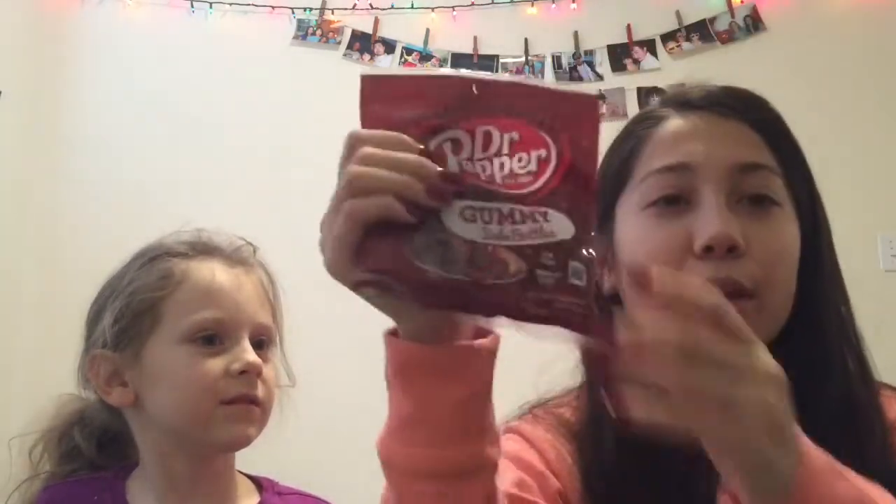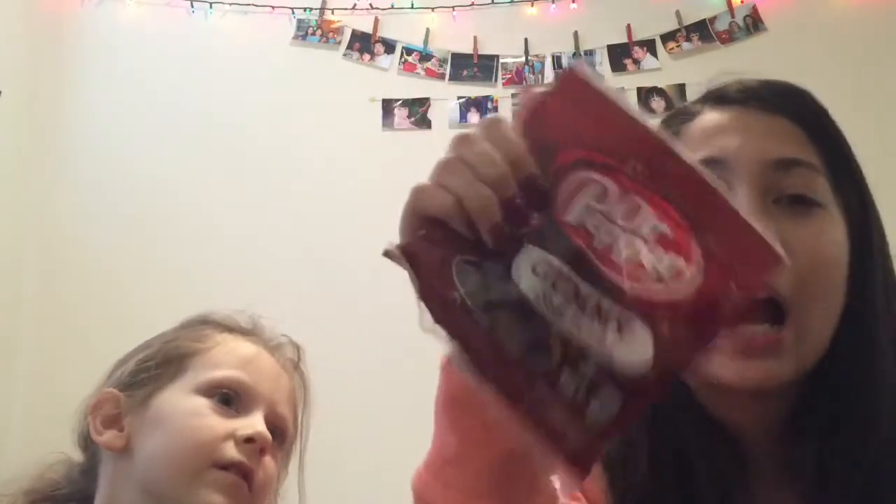She also got some stuff for me. She got me these Whales — Whales are the best thing ever. Me and my best friend Maddie used to get these all the time. She also got me some Dr. Pepper Gummy Soda Bottles. I was in love with these. If they really taste like Dr. Pepper I'm going to be obsessed — these are going to be like the best things ever.